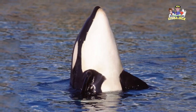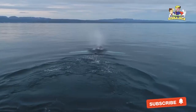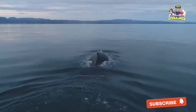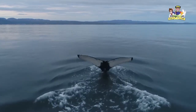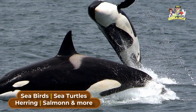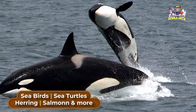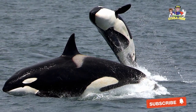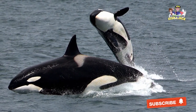Killer whales are basically at the top of the food chain. They do not have any natural predators, so they are called apex predators. Killer whales love to hunt in groups and hunt a wide variety of animals. Some of the animals that they like to eat include seabirds, sea turtles, herring, salmon, and more. Because killer whales are so big, they need to eat quite a lot of food. Besides hunting for food, killer whales spend their time resting, socializing, and traveling.